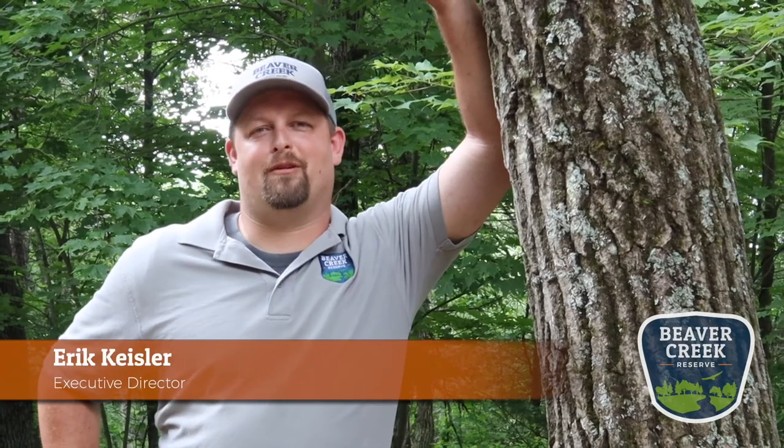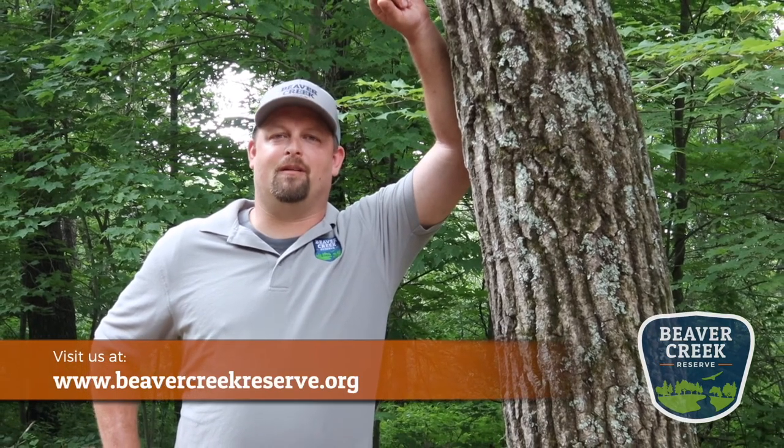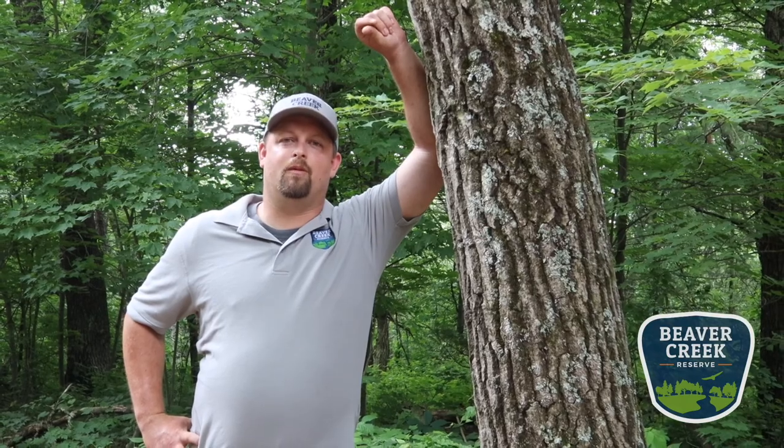Thank you for joining me for today's trailside treasure. Hopefully you are out exploring and finding all sorts of treasures of your own. Have fun, see you next time. Hi, I'm Eric Keisler, executive director for Beaver Creek Reserve. Thanks for watching this great educational video from our staff. To find out more, check out our website at beavercreekreserve.org. You can also support us by being a member or donating to our endowment campaign, which is supporting Beaver Creek through this COVID-19 crisis. Thank you — we appreciate your time.